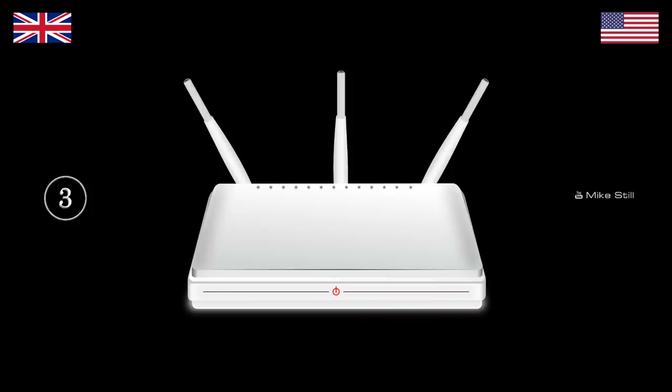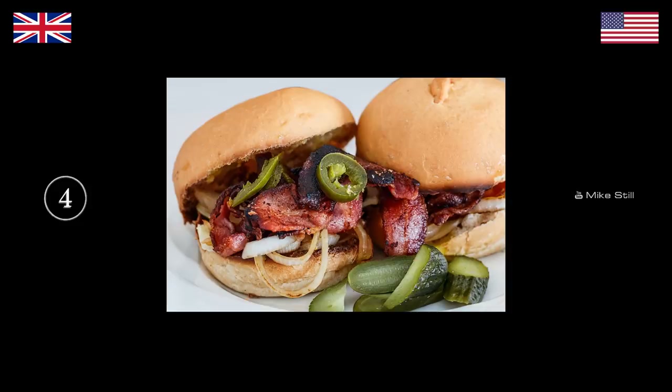What's this? Wi-Fi? Yeah, but what's the box that the Wi-Fi is pumped out of? Router. Router — we say router. What are we looking at? These little green things! What do you call them? Pickles! Gherkins.